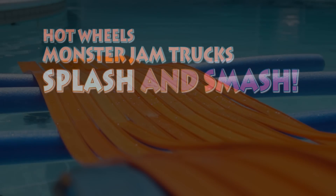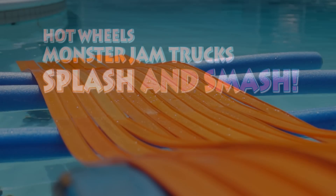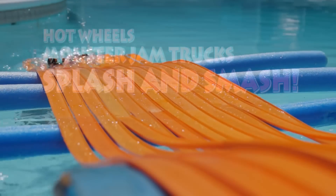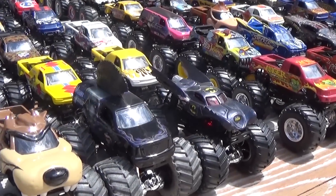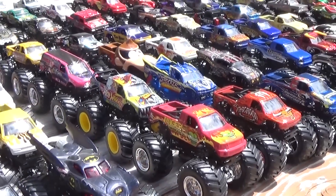Hot Wheels Monster Jam trucks splash and smash! Watch as these trucks race down 12 lanes. Choose which one of these rides will be your winner.